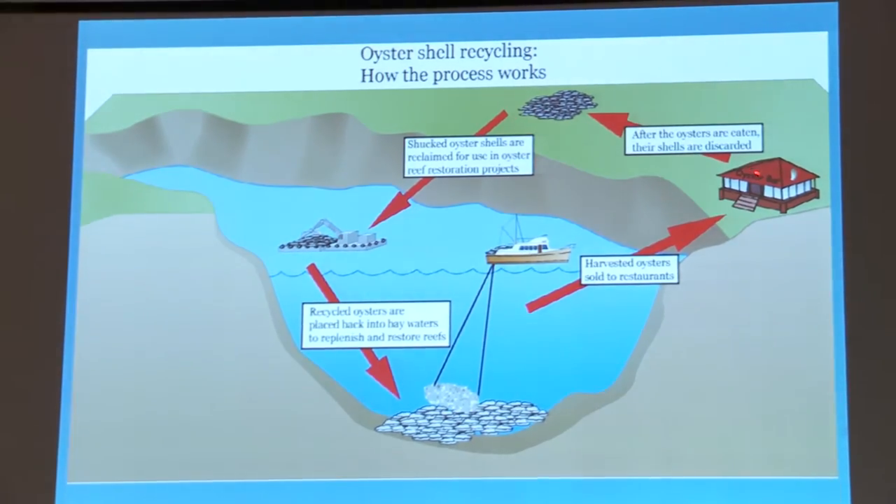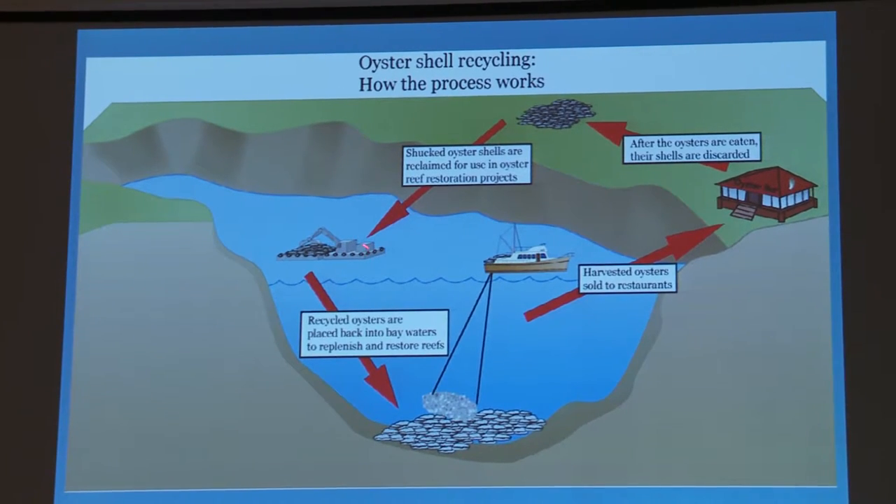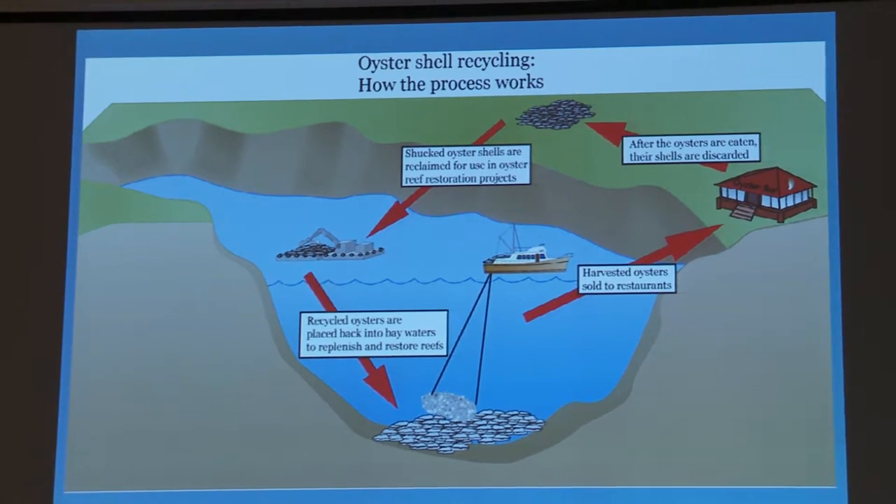Here's how shell recycling and oyster restoration work: you harvest the oysters, they get sold to the restaurant, after the oysters are eaten their shells are discarded on land, the shucked shells are reclaimed for oyster reef restoration projects, and recycled shells are placed back into the water to replenish and restore reefs. In Massachusetts, shells have to cure on land for at least one year per Division of Marine Fisheries shellfish planting guidelines. This ensures any disease or parasites in the shell are killed before being put back in the water, since oysters are coming from the West Coast and Canada — not all from Nantucket — and we don't want foreign diseases disrupting our ecosystem.